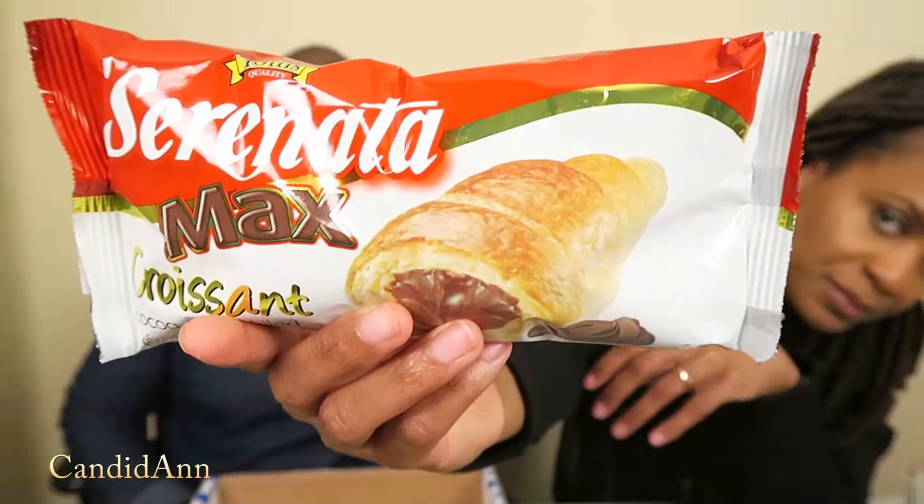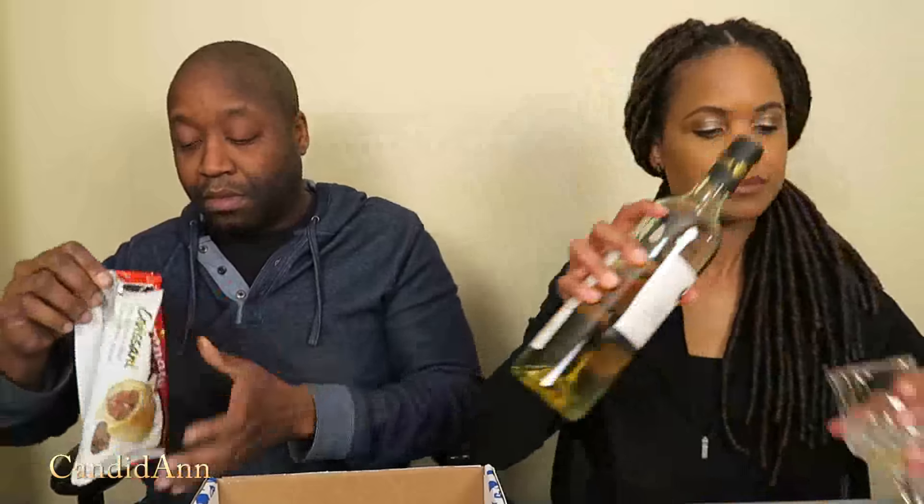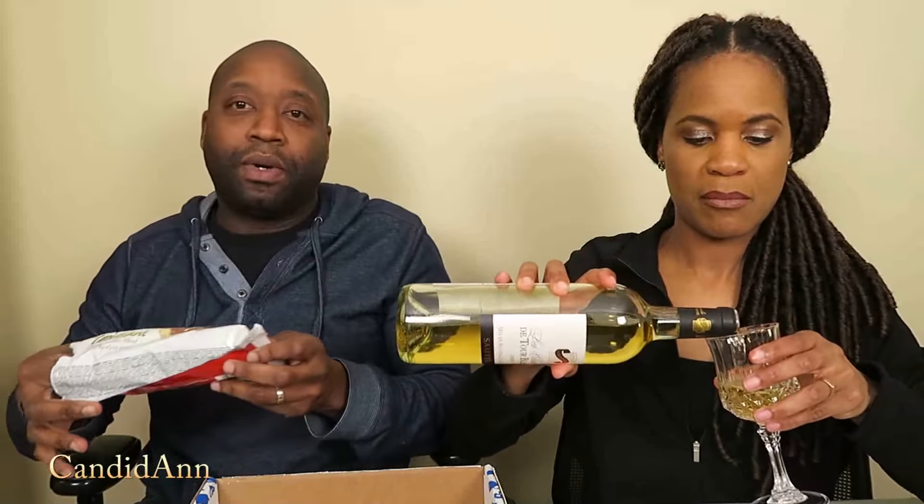Now it looks like there are a bunch of sweet snacks left in here. The next one we're going to try is Serenata — looks like chocolate-filled croissants. I've never had a packaged croissant like this. It's just one big croissant. It's nice and soft, you guys — really super soft.